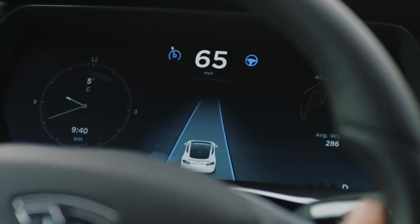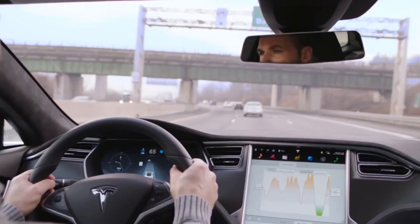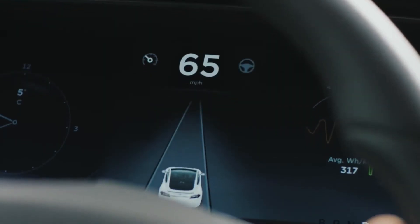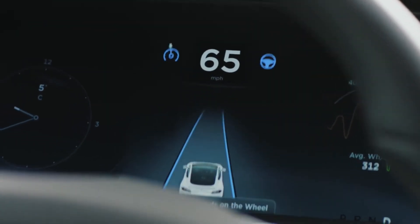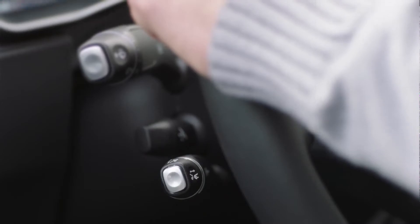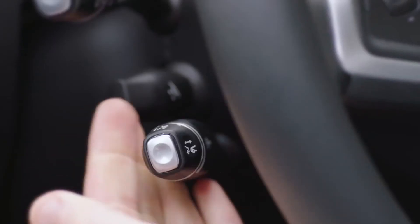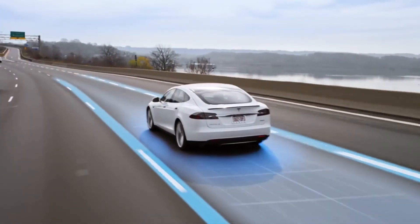To the left and right of the speedometer, find the icons for Traffic Aware Cruise Control and AutoSteer. These appear as grey when available and blue when active. Use the cruise stock to engage Traffic Aware Cruise Control. Pull it towards you once to engage SmartSpeed and twice to activate AutoSteer as well.